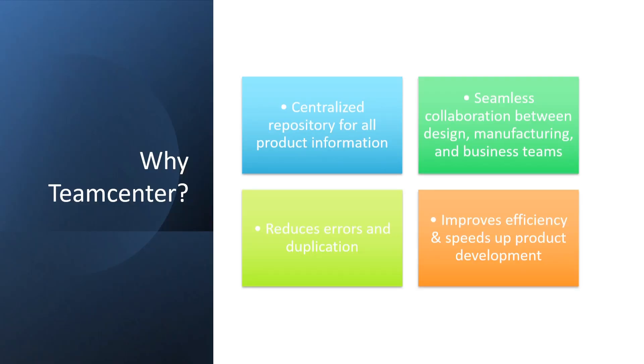Why Teamcenter? Teamcenter makes it easy for different teams to collaborate and work on the same product data. Instead of files being scattered, everything is stored centrally. So there's no confusion over versions or changes. It reduces errors and duplications, and also improves efficiency and speeds up product development.